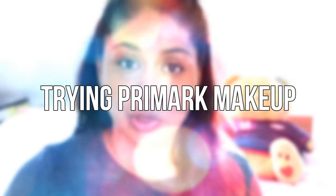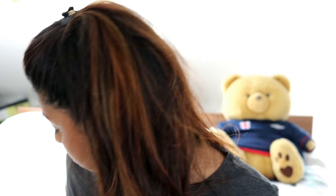Hi everyone, so today I'm back for a quick video. I went out with my sister to get some things for her prom, and we went into Primark and I came across their makeup line which is P.S. — I think that's what it's called, it's called P.S.